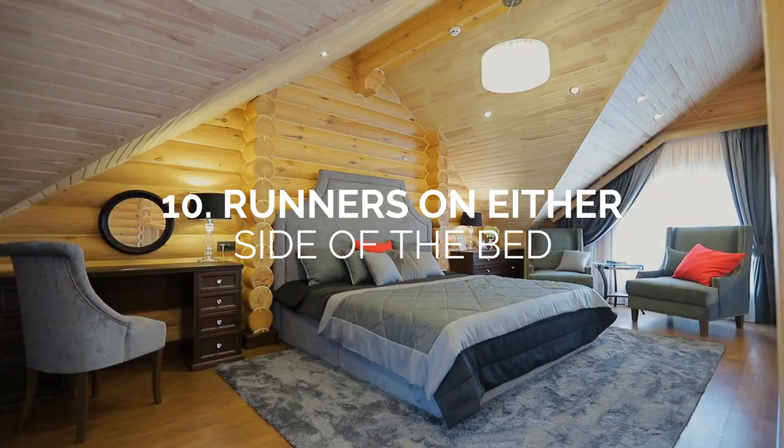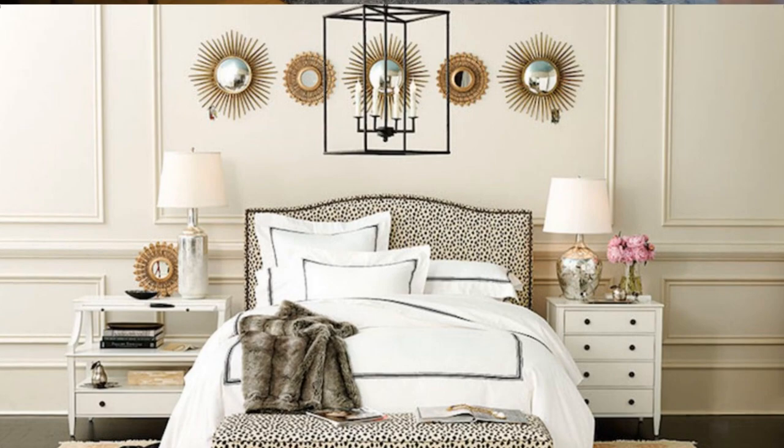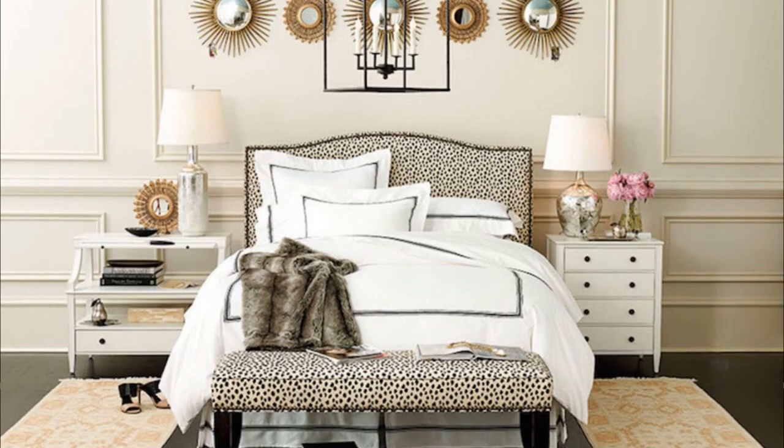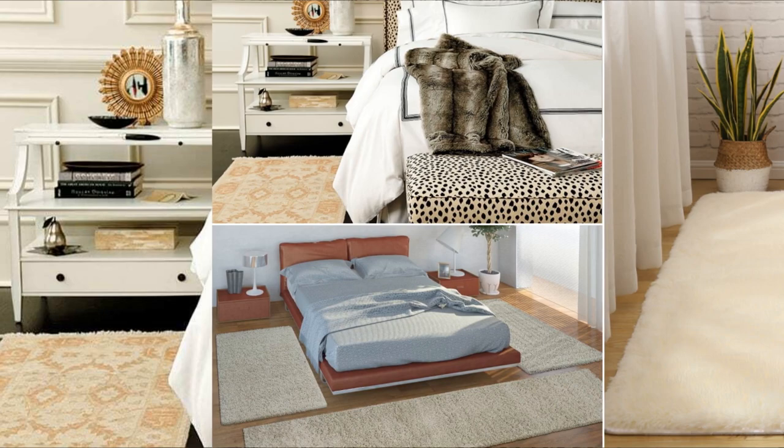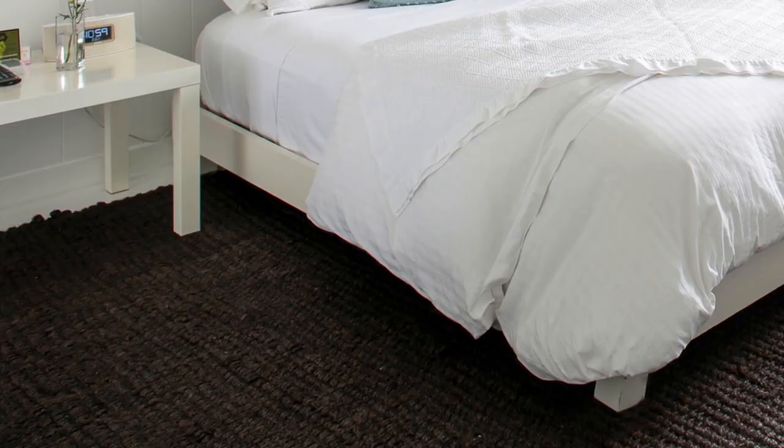Number 10: Runners on either side of the bed. A large area rug that can lie under your bed could be pricey. Therefore, you can opt for runner rugs for a more affordable option. Simply placing a runner rug at each side end of the bed, you can instantly and affordably transform the look of the floor. Besides, they can offer warm landing spots when you jump out of bed in the morning. These runner rugs soften the floor and help create an aesthetic balance that unifies the space.